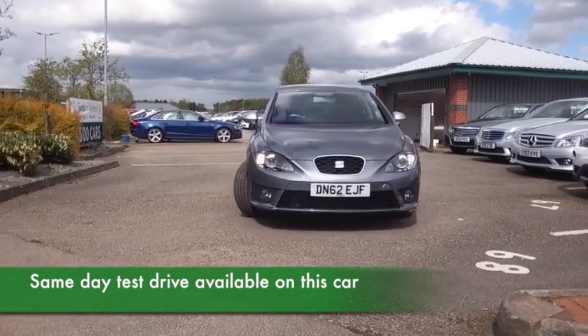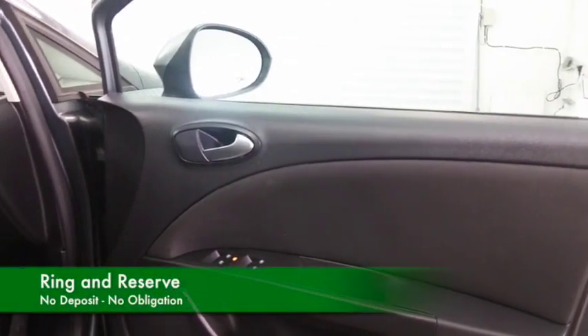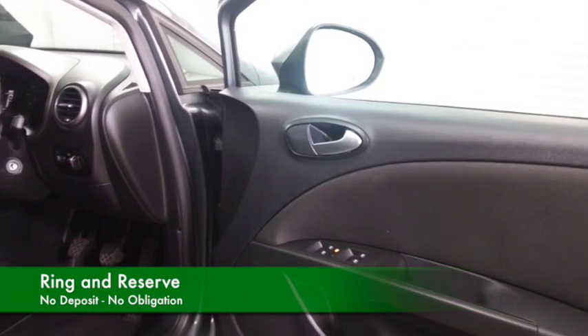I think you'll get on famously. This one's from 2012, very low miles for its year — 10,700 on the clock — and it has got a full service history as well.